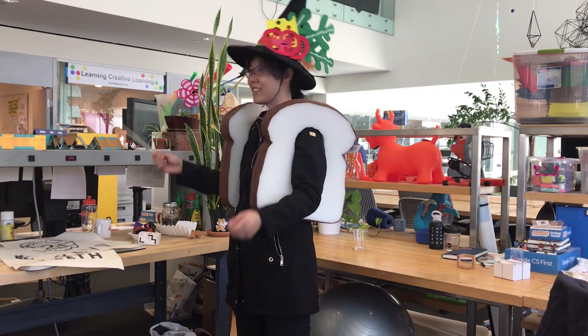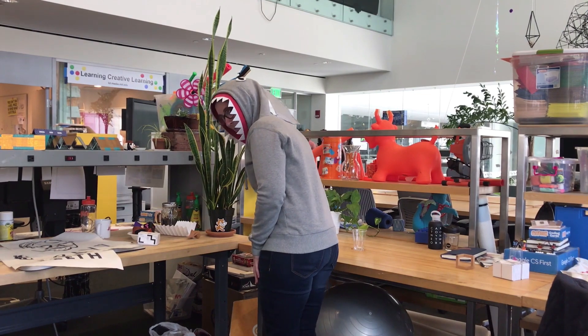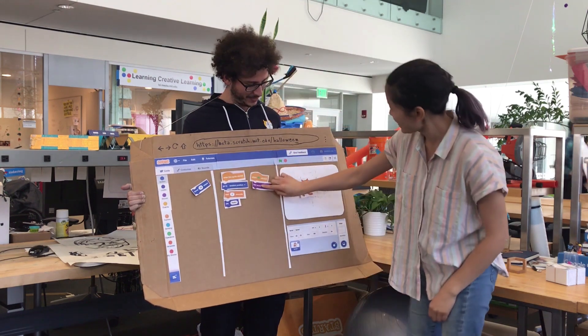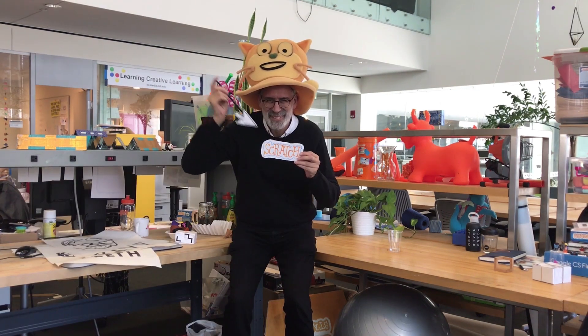We have our message from the Scratch team. Eric and I are not the only ones dressed up today, so we wanted to let a few other members of the Scratch team say hello on this episode also. We'll see you next time. Bye!